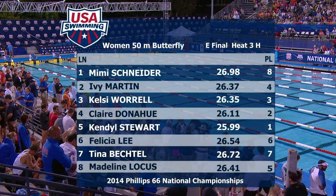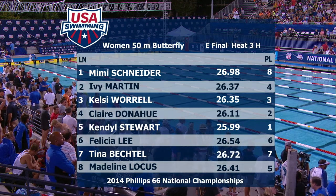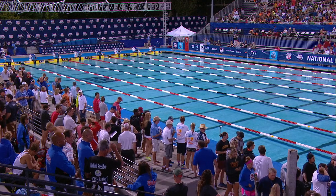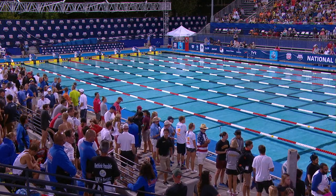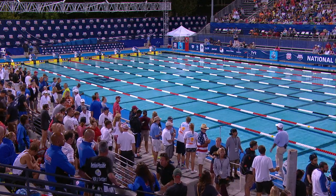So the final results in the women's 50-meter butterfly: Kendall Stewart on the World Championship team by virtue of that 25.99. She gets the win just ahead of Claire Donahue, with Kelsey Worrell in third. Kendall Stewart is now standing by with Carolyn Mano.